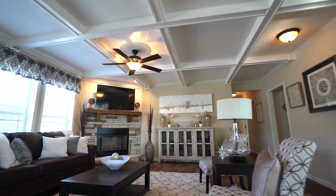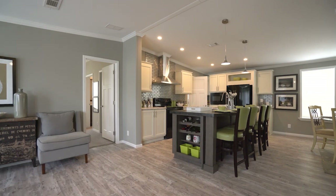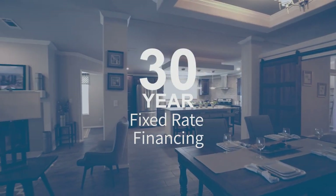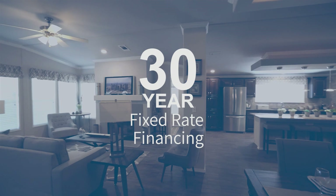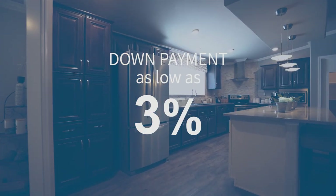The benefits of choosing an MH Advantage eligible manufactured home are plentiful. Qualified buyers will receive traditional 30-year fixed-rate financing with benefits that exceed the standard manufactured home loan, including down payments as low as three percent.